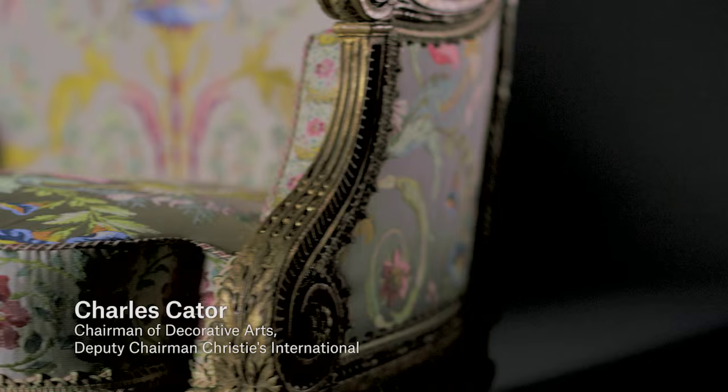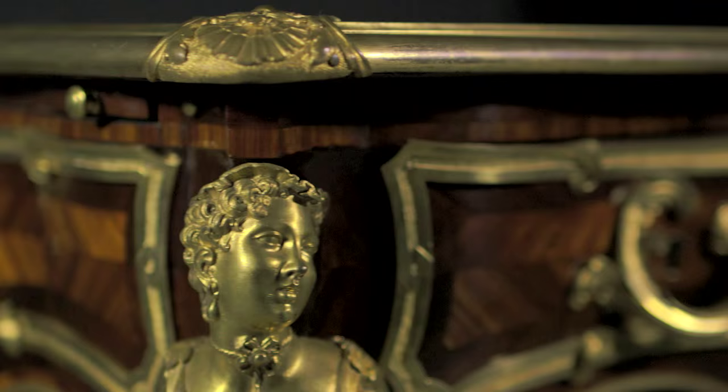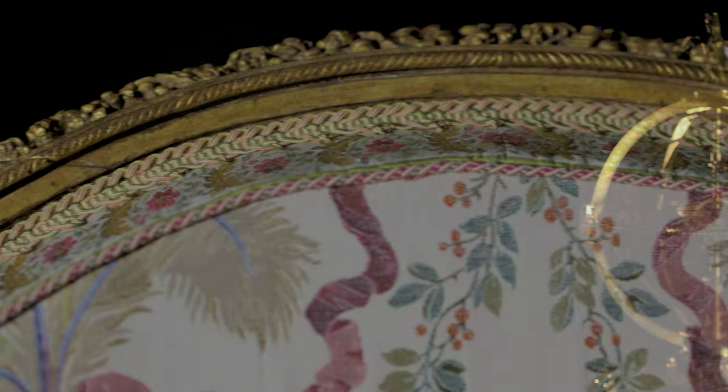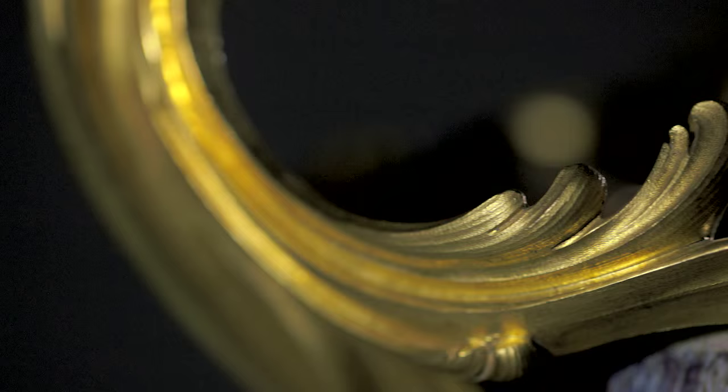Christie's are delighted to offer this superb collection of magnificent French furniture and works of art. The collection, assembled with intelligence and passion, reflects the great heights achieved in the decorative arts in France in the 18th century, and particularly the opulence of court taste. It's especially strong in pieces associated with the royal family and their circle, and it's remarkable to have so many pieces with an established 18th century provenance.